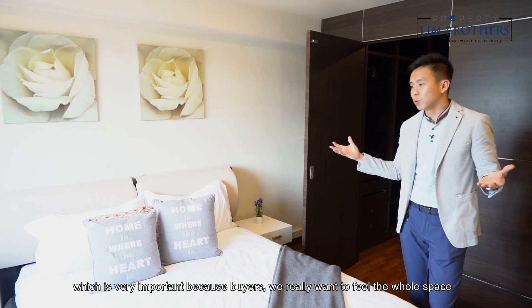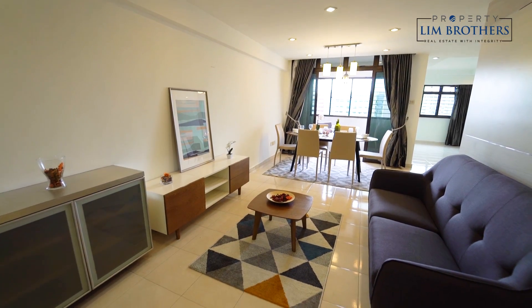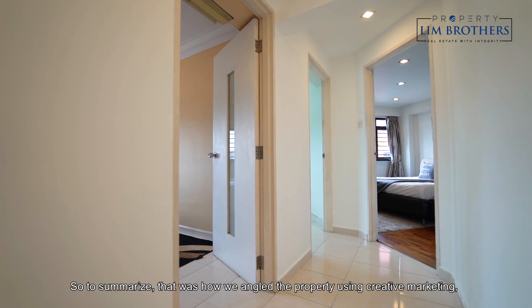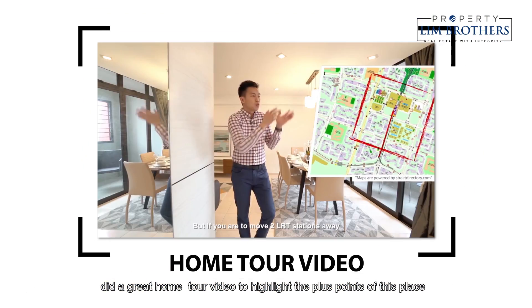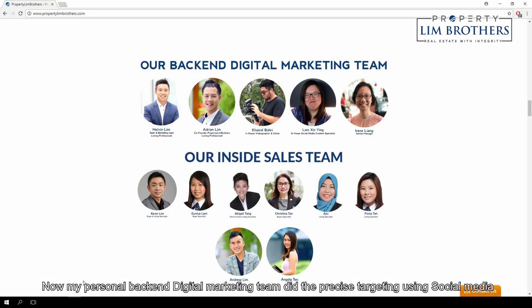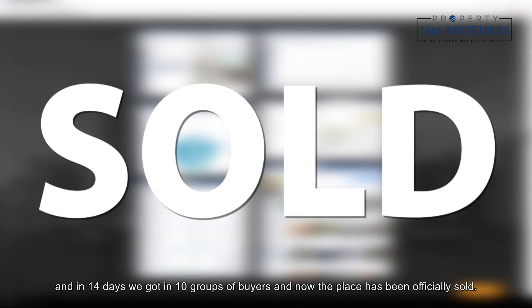Buyers really want to feel the whole space before making a final decision. To summarize, that was how we angled the property using creative marketing — we produced a great home tour video to highlight the plus points of this place. My personal backend digital marketing team did precise targeting using social media, and in 14 days we received 10 groups of buyers.